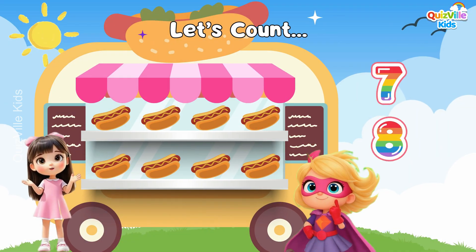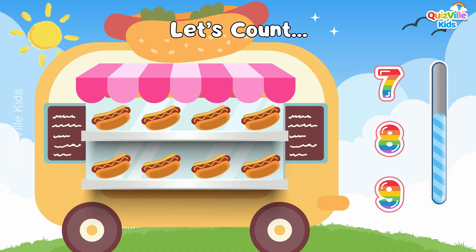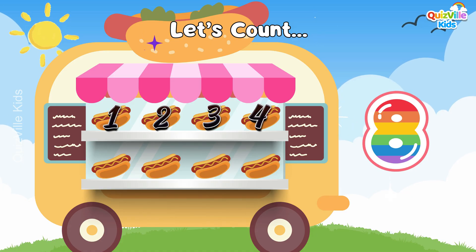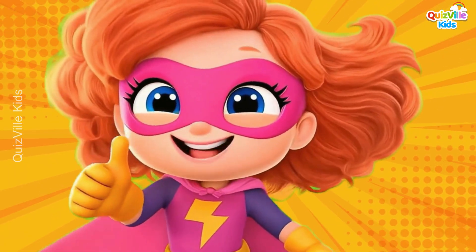How many yummy hot dog sandwiches are ready to eat? Is it seven or eight? Maybe nine? Yes, it's eight hot dogs! One, two, three, four, five, six, seven, eight! Great job, my superhero!